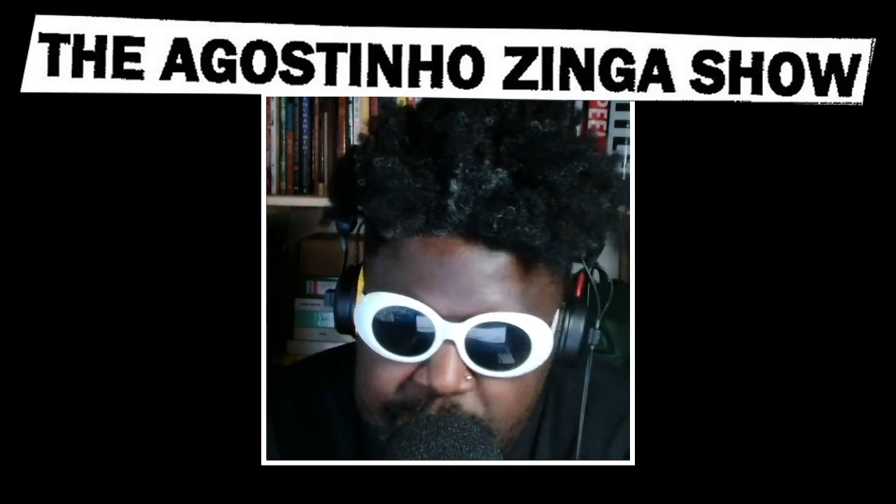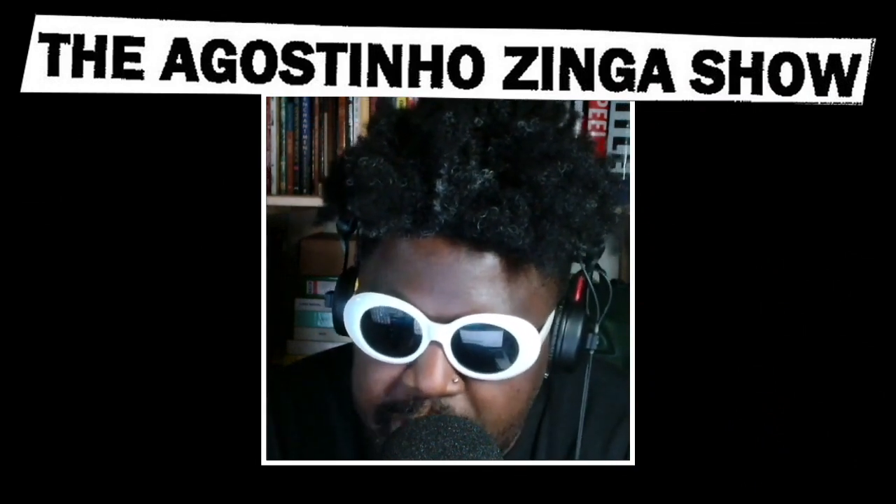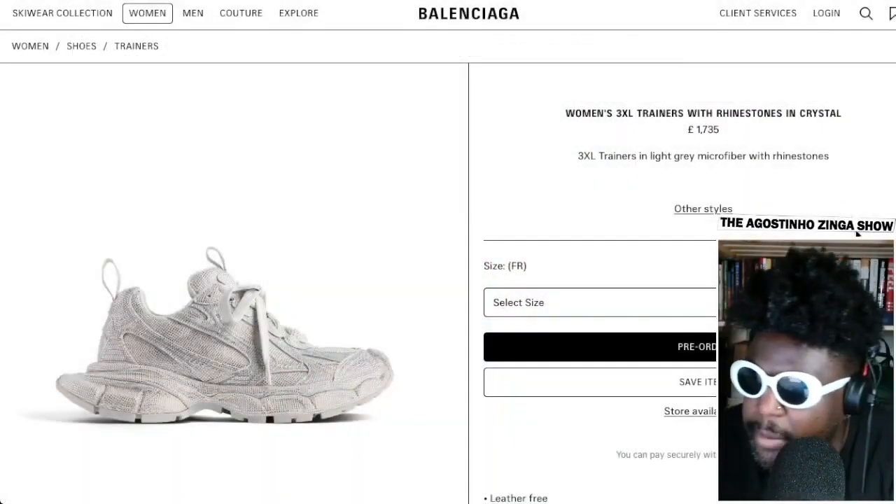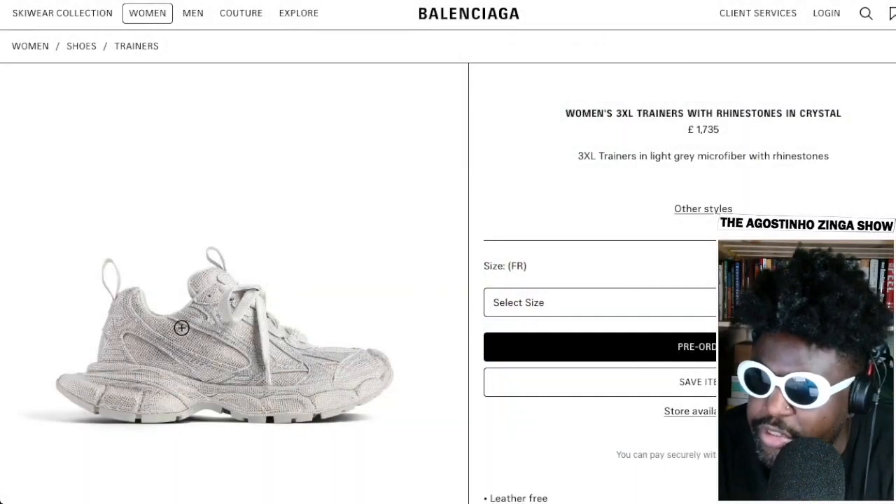I also want to mention these Balenciaga Women's Free XL Trainers. I'm upset they're only coming in women's for some reason — they should be in men's too — but they've been covered in rhinestone crystals, which is why I wanted to mention them.